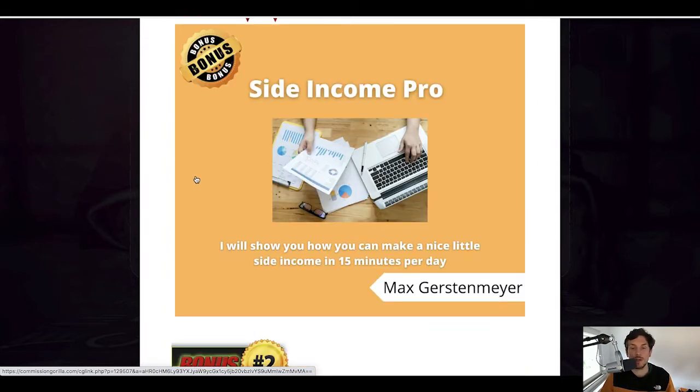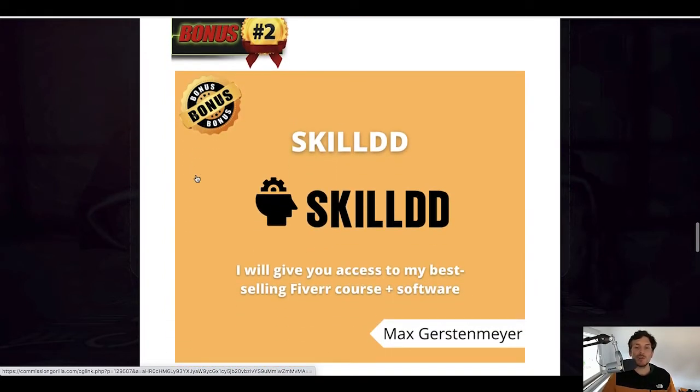My second bonus is my previously launched and best-selling Warrior Plus product called Skilled. I have been working on Fiverr for now 16 months, and this course and software shows you how I made $45,000 in my first 15 months on Fiverr — it's an A-to-Z Fiverr blueprint. We also give you one traffic generation software that helps you get laser-targeted buyer traffic to your Fiverr gigs, plus a design software you can use to work on Fiverr as a graphic designer even if you don't have any skills.